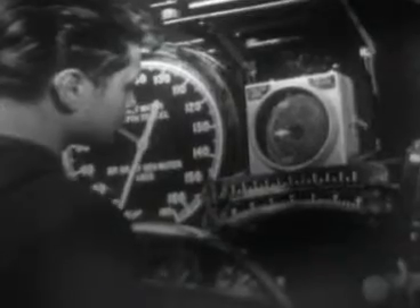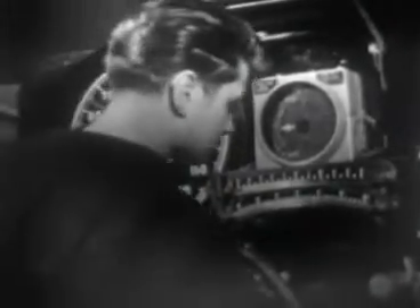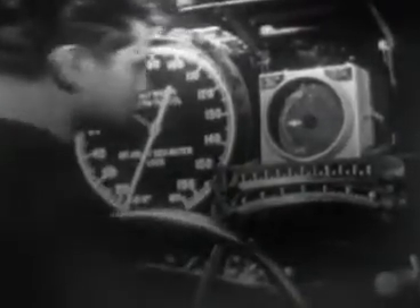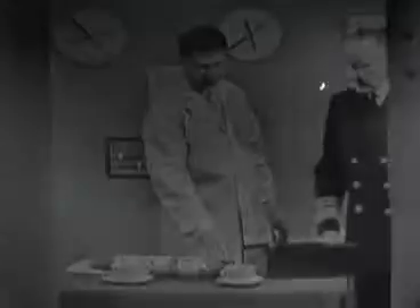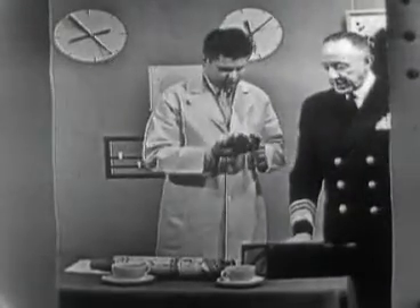Unless the submarine is dodging or attempting to escape depth charges, she doesn't go too deep. It is paramount, of course, to submerge far enough for the conning tower and superstructure to be below the surface, but it is also important not to descend to dangerous depths.